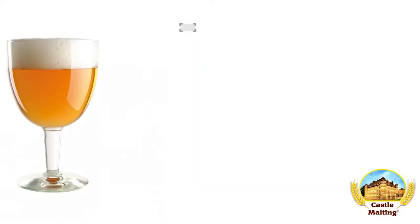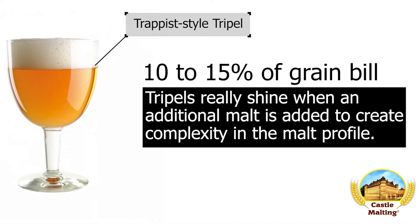Belgian beers: Trappist-style Triple. The secret to making good Triples is to add one malt other than Pilsner, along with the sugars. That is what sets it apart from a Belgian golden strong.